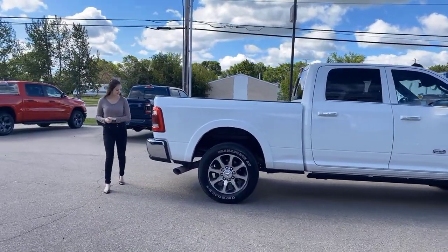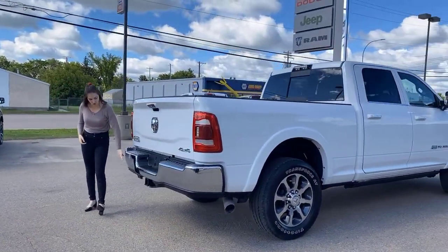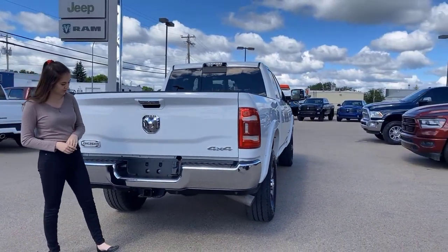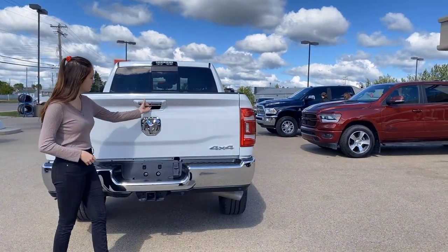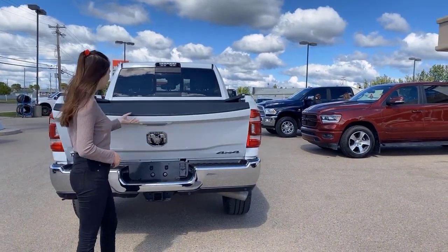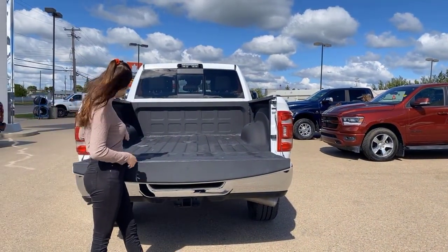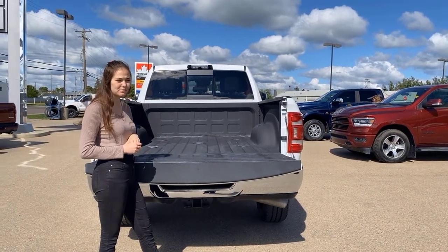Coming into the back, you have chrome bumpers with built-in park sensors along the bottom. It's all set up for towing with 4 and 7-pin wiring and a hitch receiver, plus chrome badging. The backup camera is right on the tailgate — it's a soft drop — and you'll have LED bed lighting, a spray-in bed liner from the factory, and fifth-wheel prep.